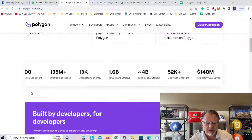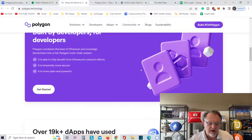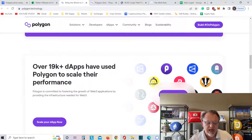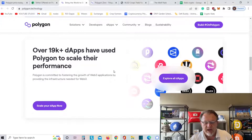Lots of stuff going on — 100 active validators, unique addresses at 135 million. It goes on and on. Built by developers for developers, Polygon is a fantastic program. Over 19,000 DApps have been using Polygon to scale their platform, and Tether is going onto this platform.